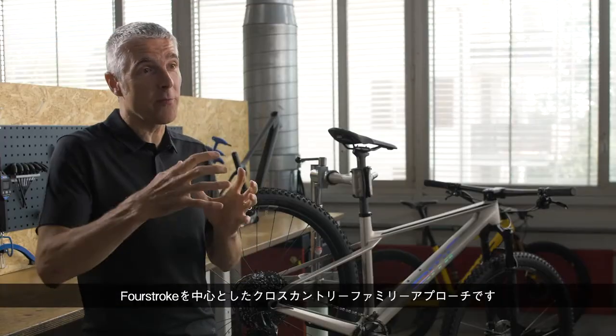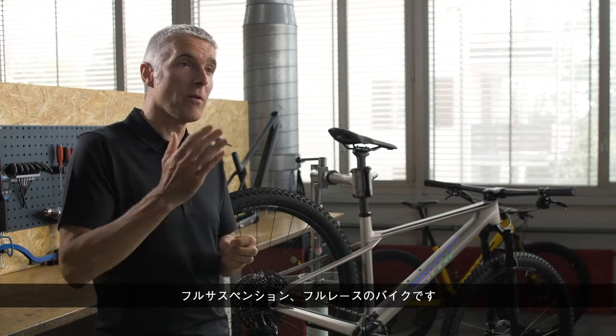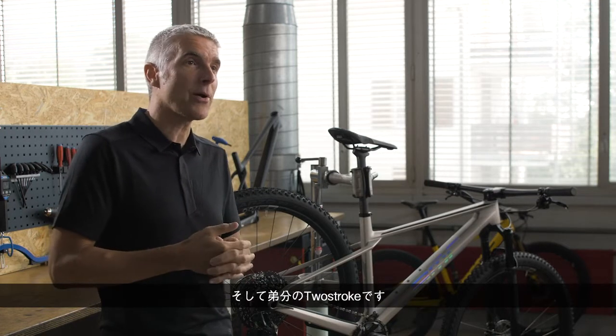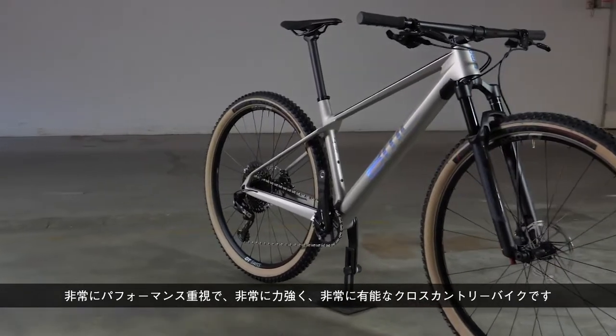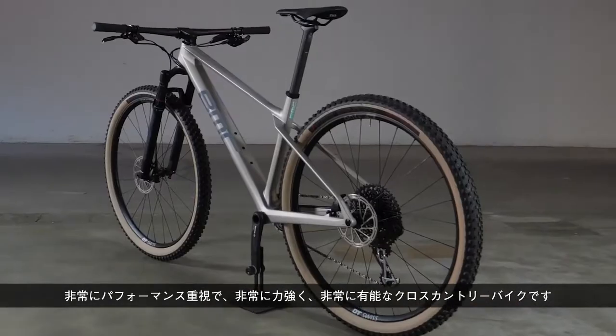The main reason why the name of this bike — as a little brother of the four-stroke — is called the Two-Stroke. You now have a kind of family approach: the Four-Stroke, full suspension, full race bike, and its little brother, the Two-Stroke — very performance oriented, very punchy, and now very, very capable.